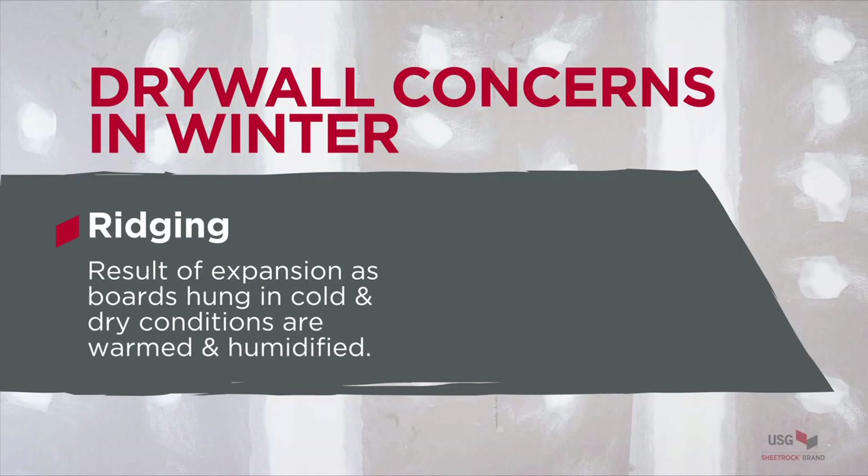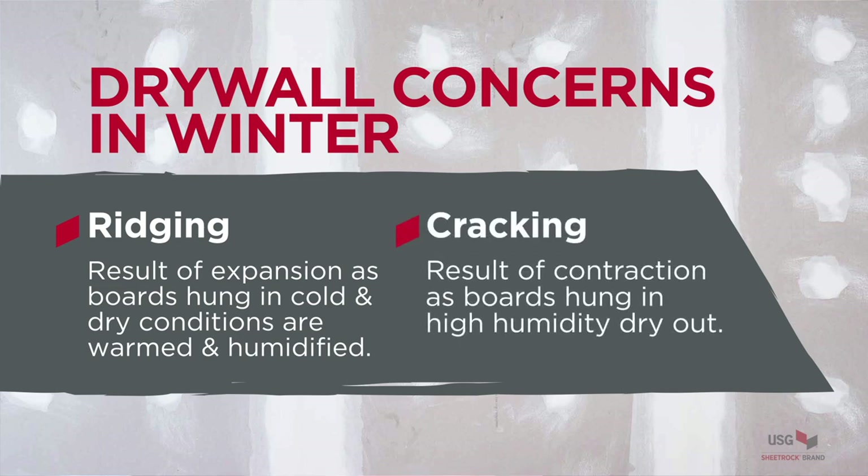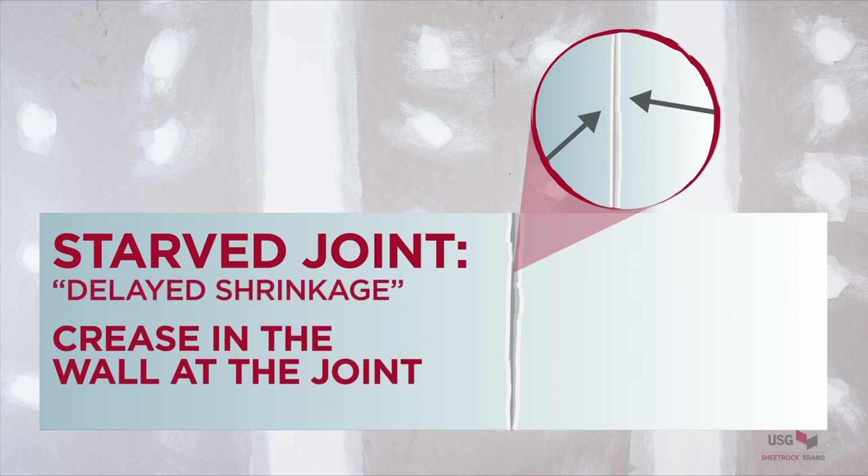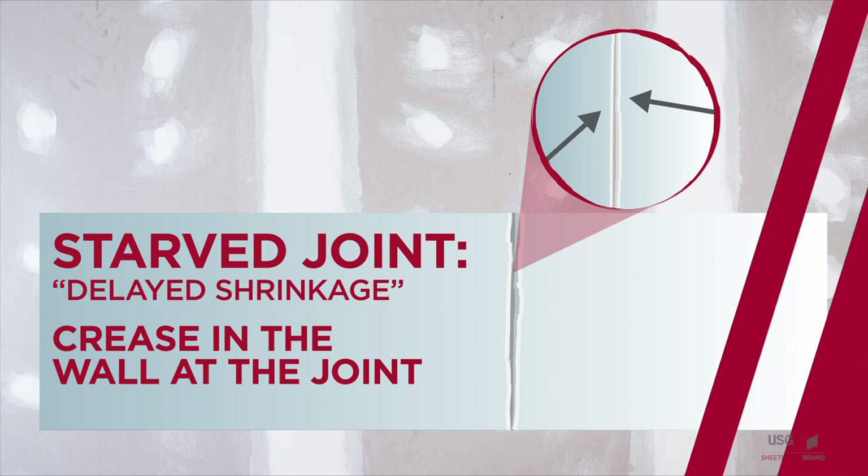The primary concern is joint ridging — a visible ridge about the width of a pencil or smaller. Cracking can also occur; sometimes one looks like the other. If drywall is in a high-humidity environment and then dries out, it shrinks and can crack. In the joint finishing world, high humidity and cold temperatures cause joint compounds to dry slower than they should. If subsequent coats or paint are applied before all shrinkage occurs, you get what's called a starved joint — an underfilled appearance, also called delayed shrinkage — which must be corrected.